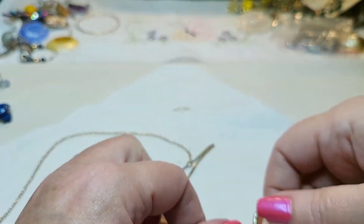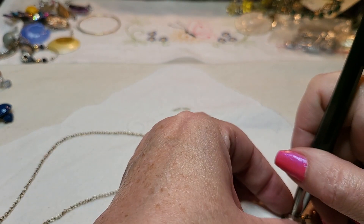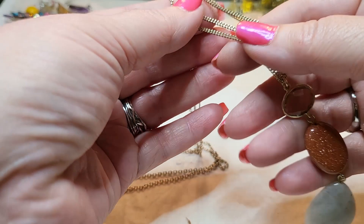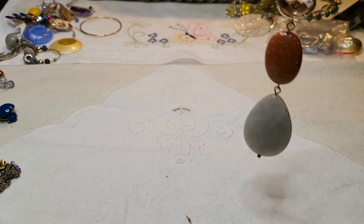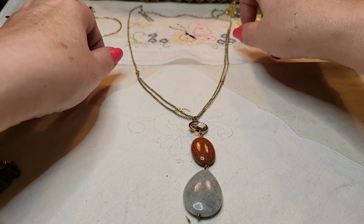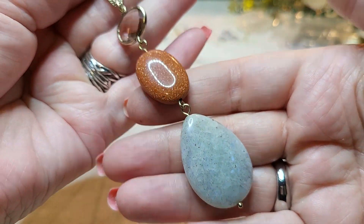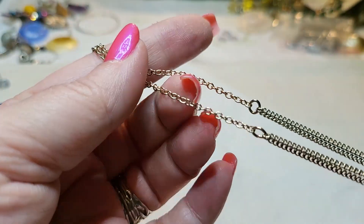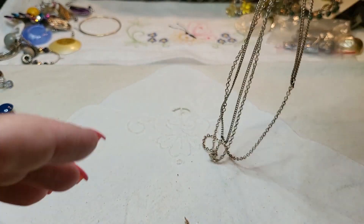I don't know what that is — glass maybe. And that's on a gold tone chain. It's doubled to here and then just one chain back. I love that stone, though. And then it just goes over your head — there's no clasp. Very nice.